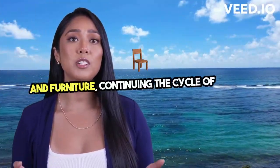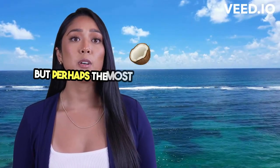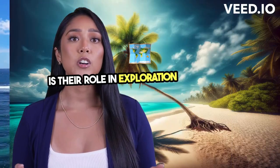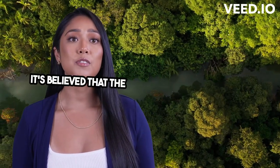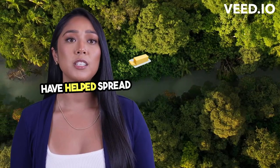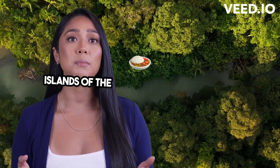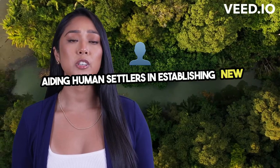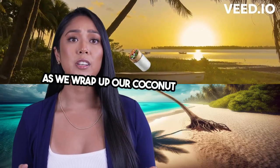Perhaps the most astonishing fact about coconut trees is their role in exploration and human migration. It's believed that floating coconuts could have helped spread these trees across the islands of the Pacific and Indian Oceans, aiding human settlers in establishing new homes.